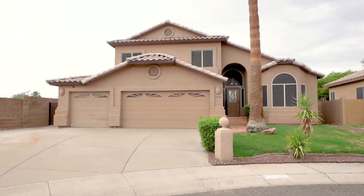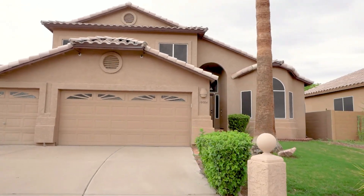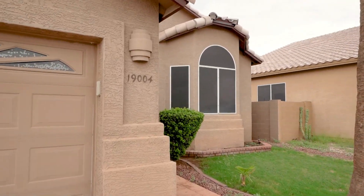Today we are going to tour 19004 North 25th Street in Phoenix, Arizona. By the end of this video, I hope you'll know whether this is a place you'd want to call home.